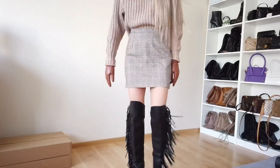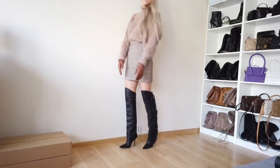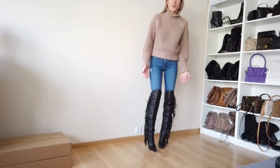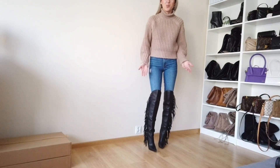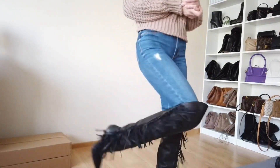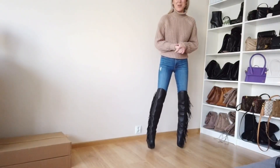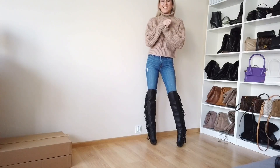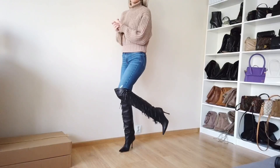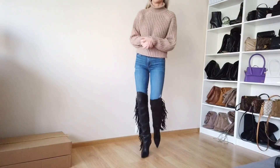I really like how these boots look with jeans as well. I think I'll wear them outside today and maybe make a video to see how comfortable they are to walk in, because at home it feels a bit different than outside.